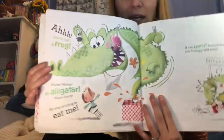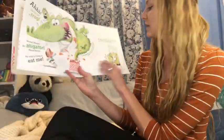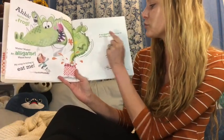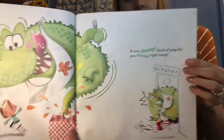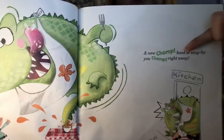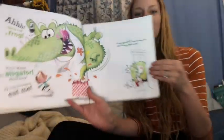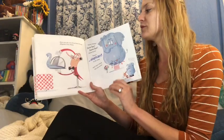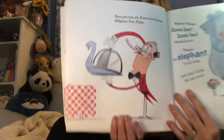Look at all those colorful and bolded words! You see how the author chose to use green when talking about frogs and alligators? But before they used orange to talk about the Giraffe? You could do that in your writing too! And then the waiter says, 'A new — chomp! — bowl of soup for you! Chomp! Right away! Chomp chomp!' They're even slanted to show detail — it actually shows chomp chomp! Here you are, sir. A new bowl of soup! Alligator free! Enjoy!